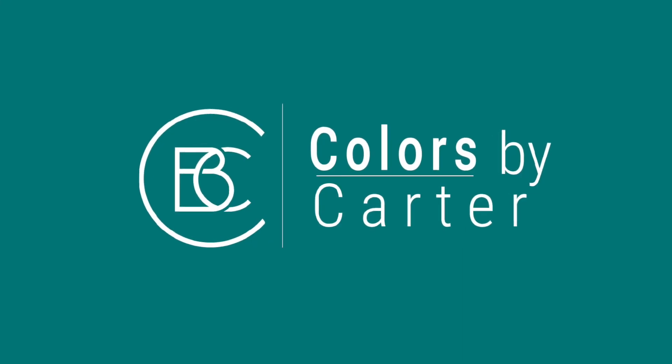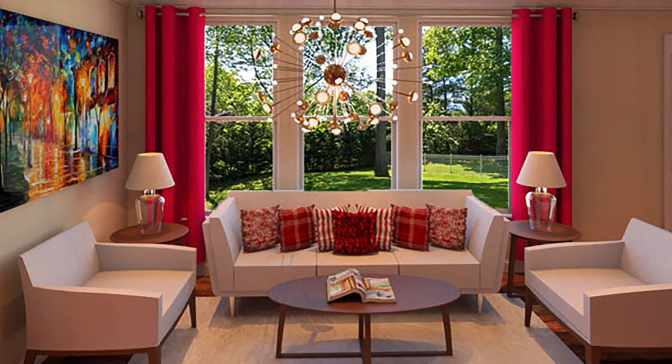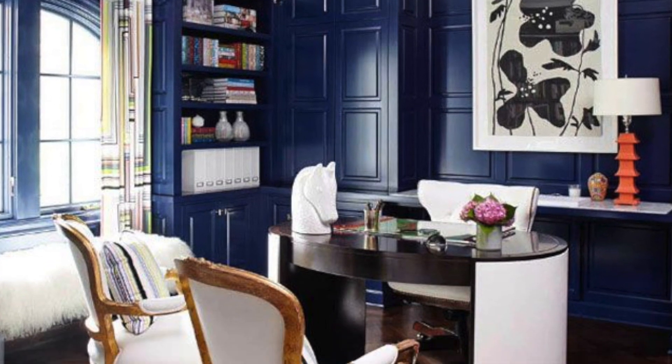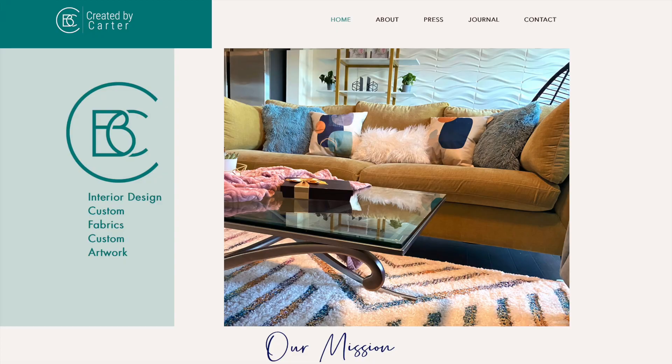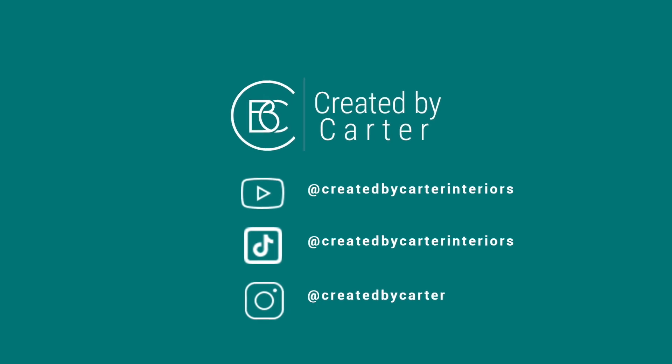I hope this installation of Colors by Carter was helpful. If you missed our videos on how to use the colors red or blue in your interior spaces, please head over to createdbycarter.com. We'll see you next time when we will discuss the color purple.